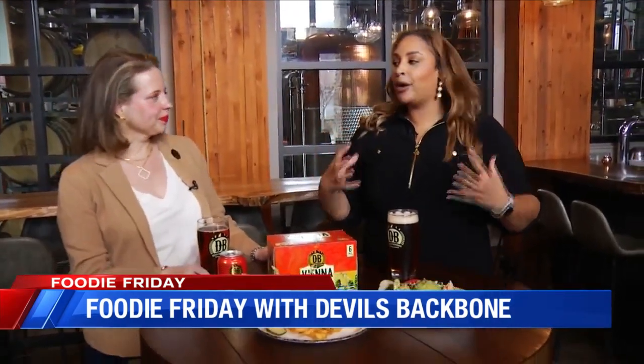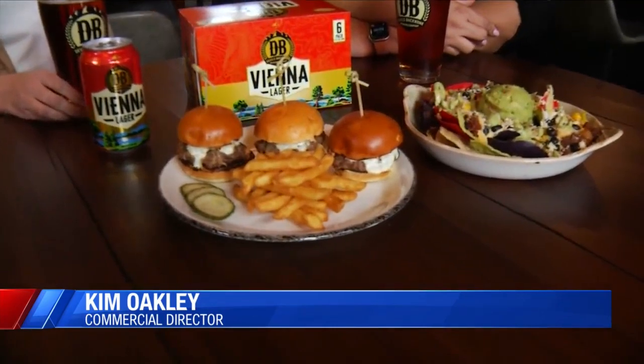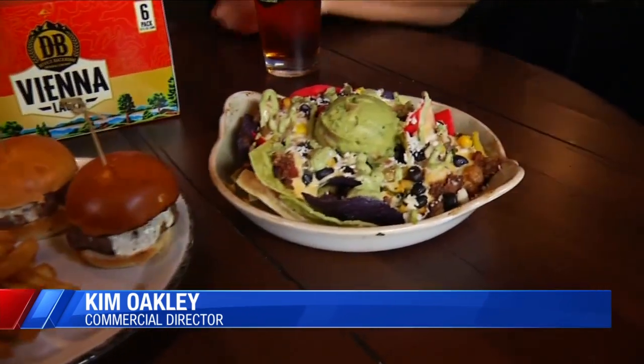Foodie Friday! We're here at Devil's Backbone and we have just been immersed in flavor — and honestly Nelson County in general, I'm so happy to be here. We've got two really amazing food selections that are going to be on our menu starting this Sunday: our lamb sliders with a tzatziki sauce and our loaded nachos.